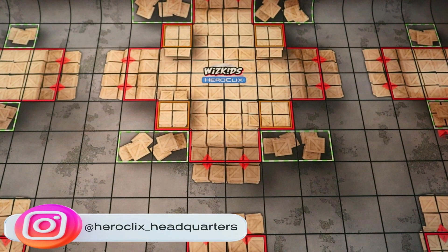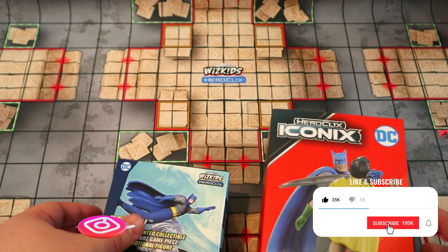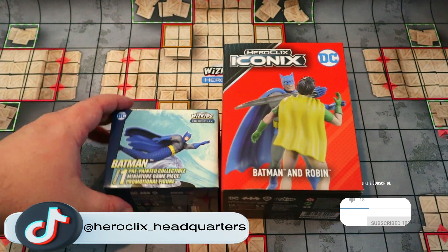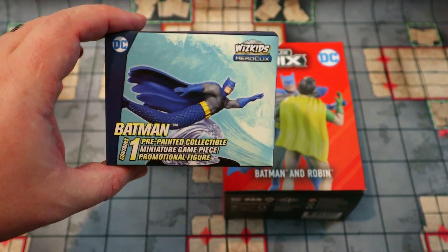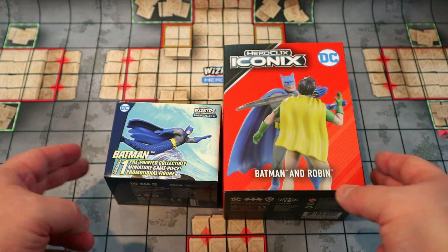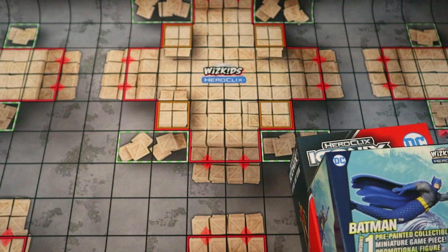What's up guys, welcome back again to your Heroclix Headquarters! Today we're going to be giving away this awesome little Batman package here with the Batman and Robin Slap Iconics and the new convention exclusive Mermaid Batman. Without further ado, let's pick a winner, and stay tuned to the end — I'll show you what I'm giving away for this month's giveaway.